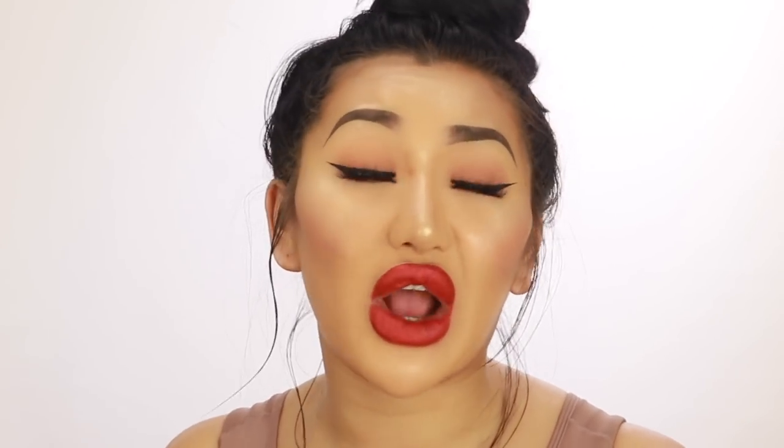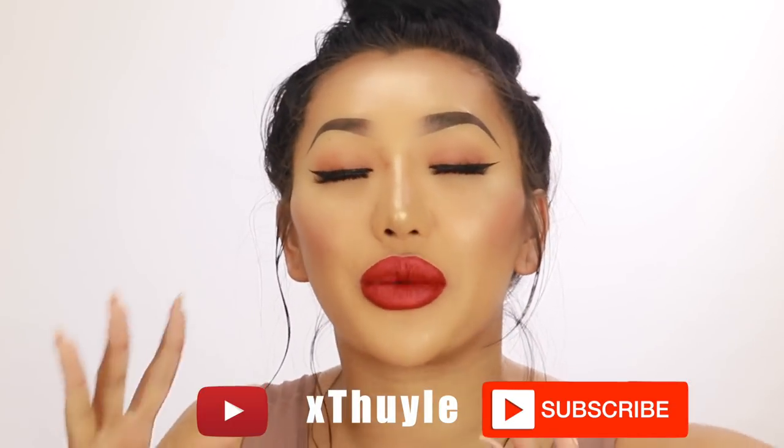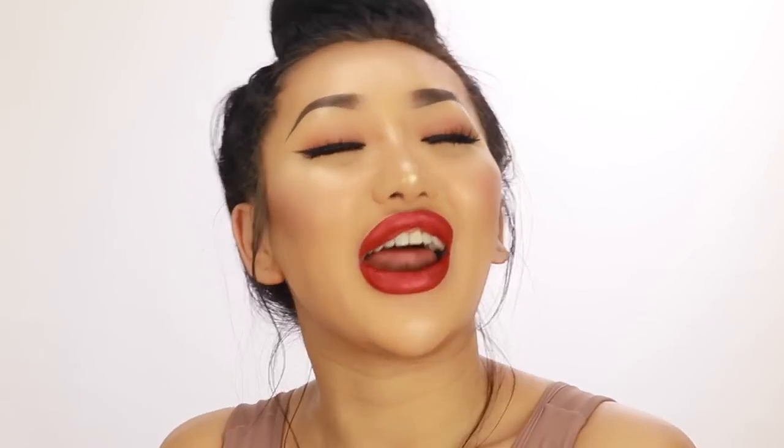That's it for this video! Thank you so much for tuning in and seeing my tiny room. It's so small but you've got to make it work - no excuses. Thank you to Fantastic Services for helping me organize my makeup. I can't believe how much we got done in just three hours - this probably would have taken me three days since I'm such a hoarder. Please subscribe before you leave and follow me on social media - it's xTweelee on Snapchat, Twitter, Instagram, and Facebook.